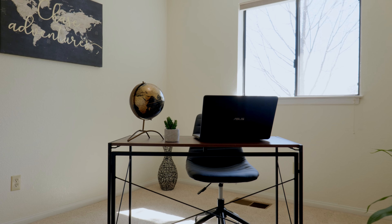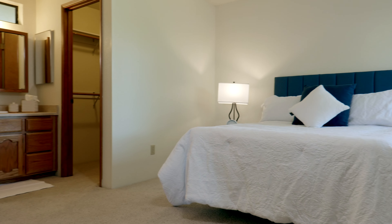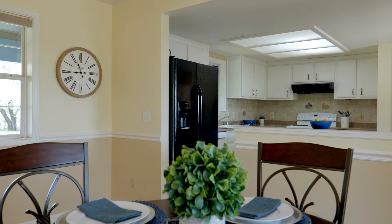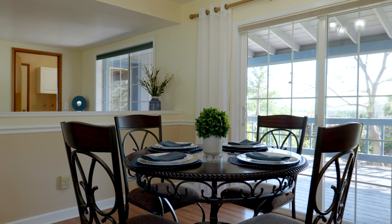The three bedrooms are spacious and have big windows to bring in that natural light and more incredible views. The dining area is located right next to the kitchen and has sliding glass doors out to the rear covered patio. Check out these breathtaking views.